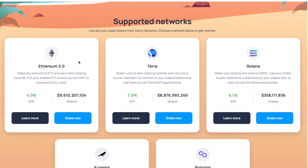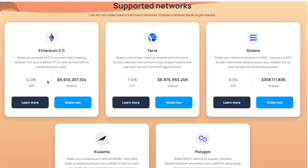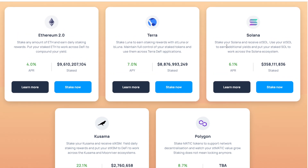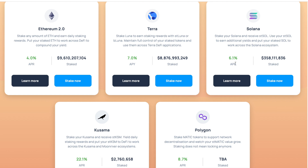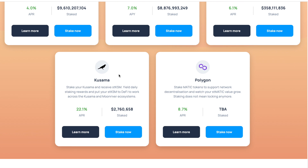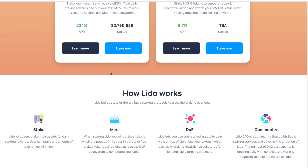As I said, you have the ability to stake your cryptocurrency across multiple different blockchains. For Ethereum, the current reward rate is 4%. For Luna, you can stake and get 7% a year. For Solana you can get 6.1%, for Kusama you can get 22%, and for Polygon you can stake your MATIC token and get 8.7%.